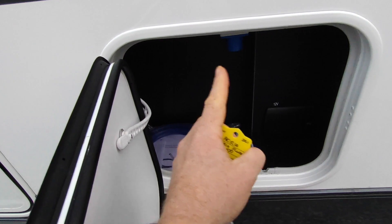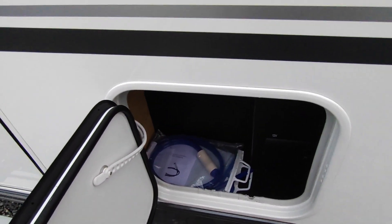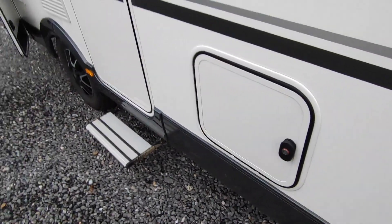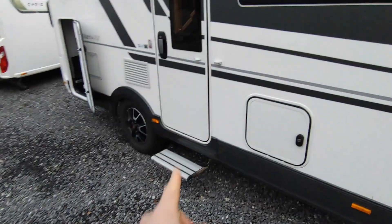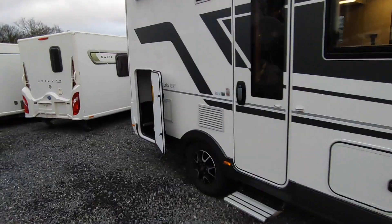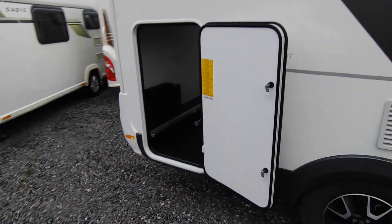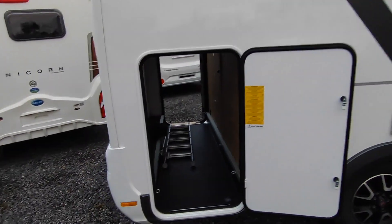Behind this door you'll see your mains hook-up. You've also got handy outside TV points, 12-volt sockets for plugging things in outside, a bit of storage, and an external sucker pump for drawing water from a container. You've got a nice wide centrally-locked habitation door with an electric step that puts itself away, a factory-fitted wind-out two-layer canopy style awning, fridge vents for your massive slimline fridge freezer, an outside awning light, and then a rear garage.